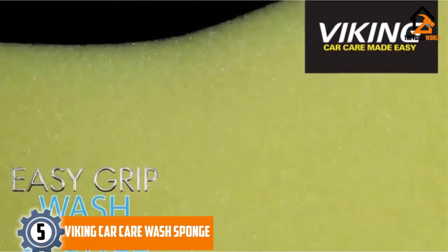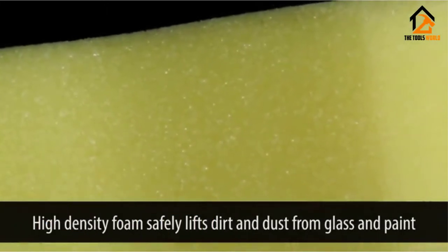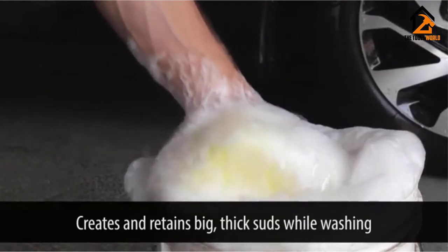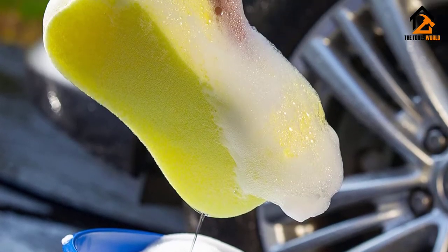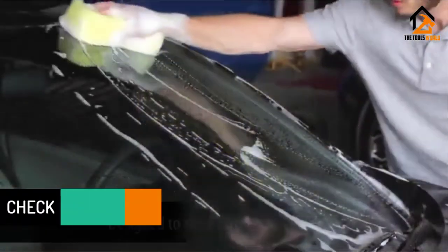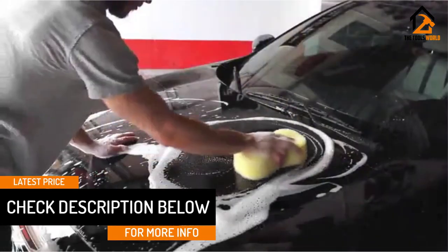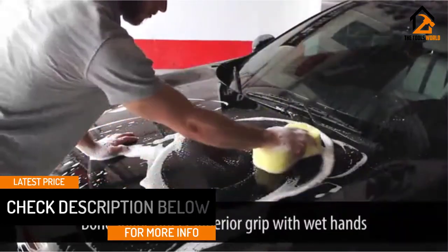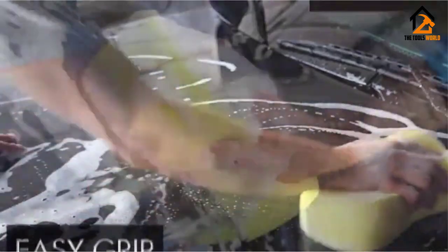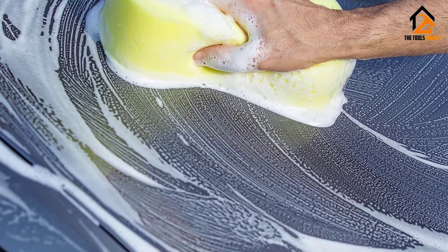We have the Viking Car Care Wash Sponge. This Viking Car Care Wash Sponge is a very affordable wash sponge but also one of the best in its category. It is made of highly durable high-density foam that retains its shape after each wash so that you can reuse it again and again. The thick foam also absorbs a lot of water to form thick suds as you scrub your car, while its dog bone shape gives you better grip even with wet hands. Even though the sponge is quite small in size, it is designed to clean large surface areas faster while being easy to use and maintain.